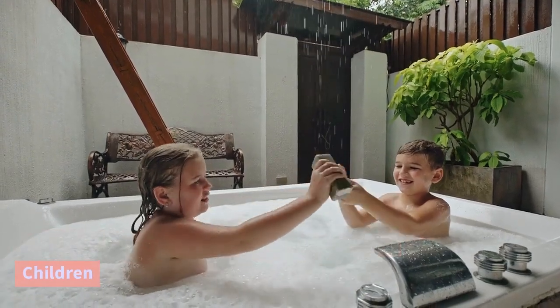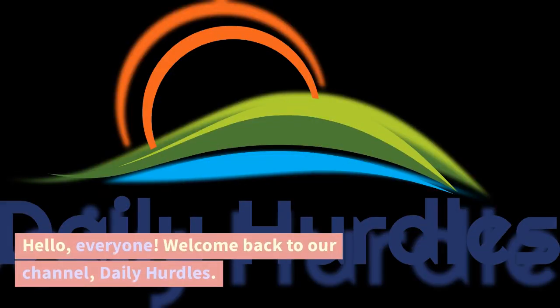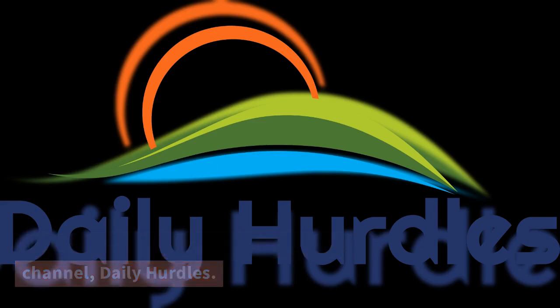Fun and effective bath time tips for growing children. Hello everyone, welcome back to our channel, Daily Hurdles.